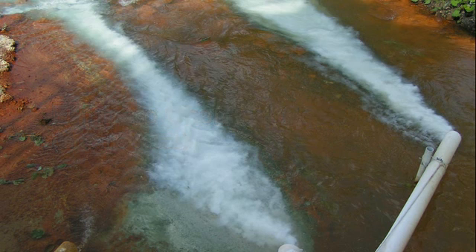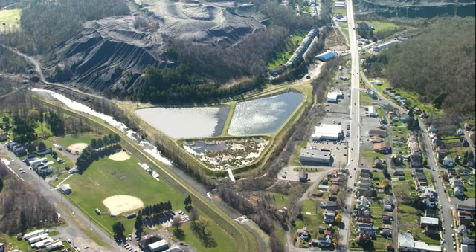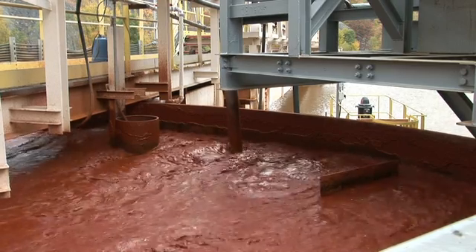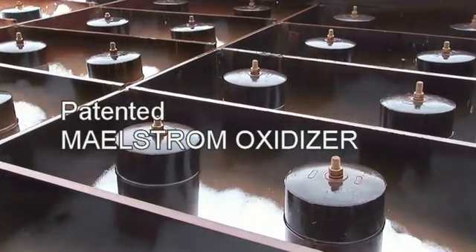Aerating acid mine drainage water through either a passive or active system is effective when treating water, but not like the patented Maelstrom oxidizer.